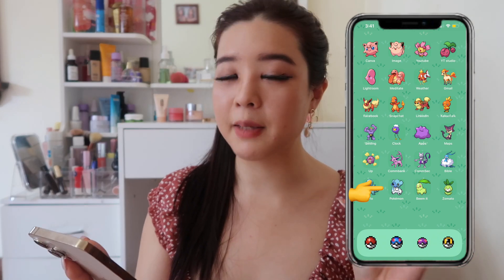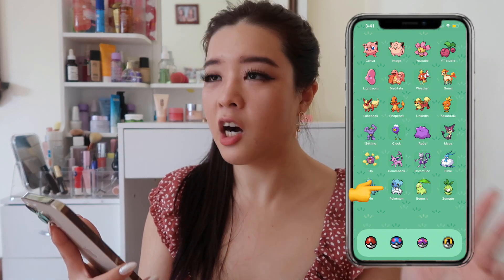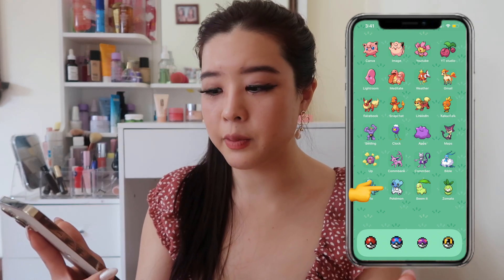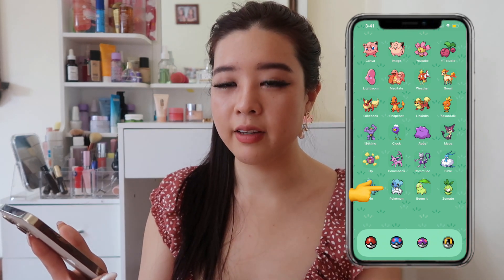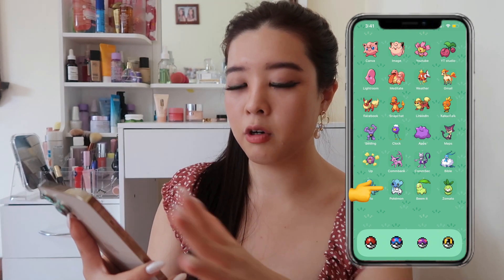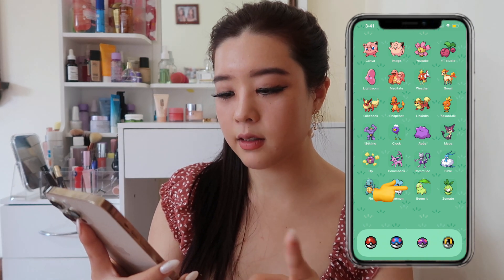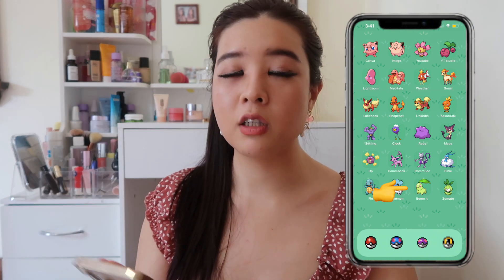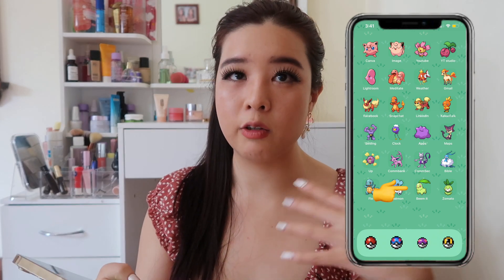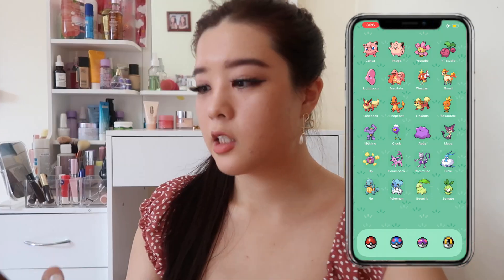I also have Pokemon Go, which I use sporadically. Sometimes I get really passionate about it and go for extra long walks just to catch Pokemon or complete quests — it helps motivate me to go for walks. But it's very sporadic; sometimes I play for a few weeks then stop for months. Then I have Beam, which is an app where you can send money — really convenient when you're splitting a bill with friends who have different banks. I also have Zomato, which I use mostly for my foodie account to discover trendy restaurants in my area.